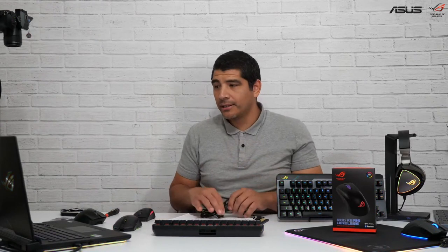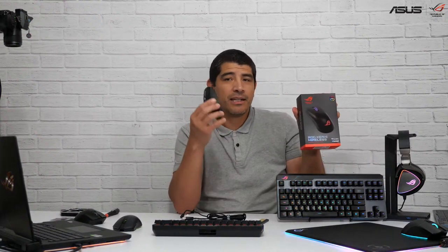So to recap the Karis: when you get this model, you're going to get the mouse — and remember, this is a wireless mouse, tri-mode. So it's going to have the 2.4 gigahertz, Bluetooth, and USB-C connectivity. You get the ROG Paracord cable.